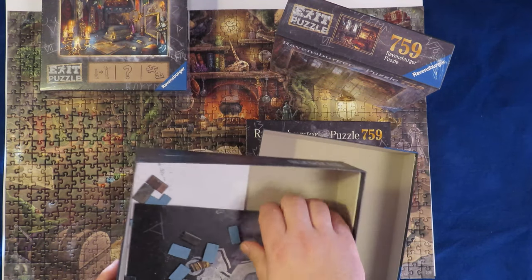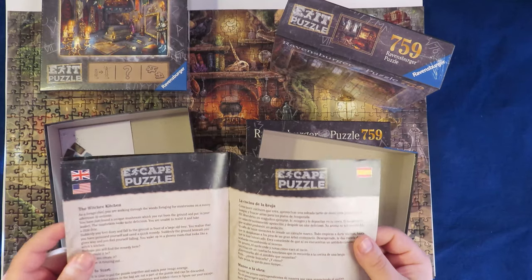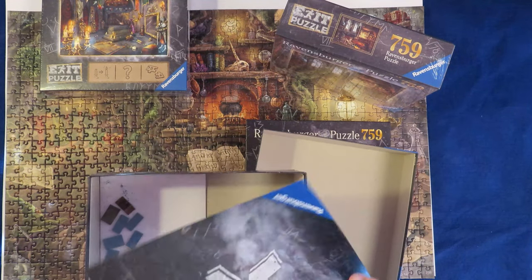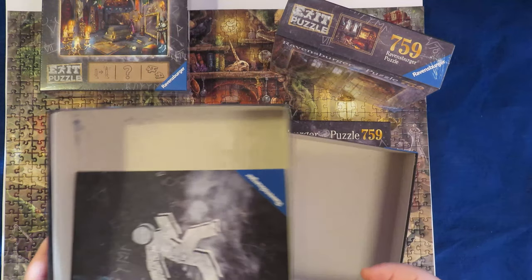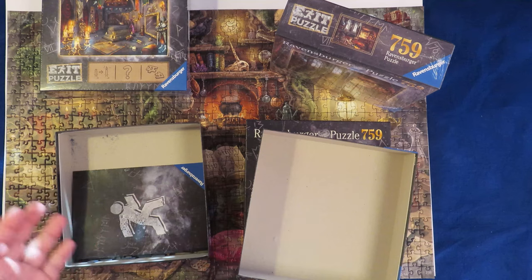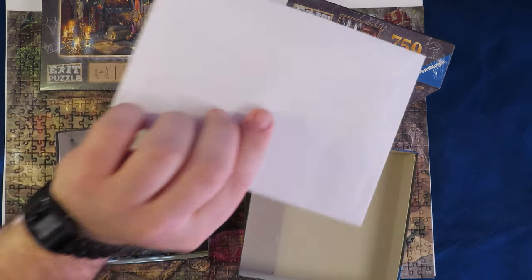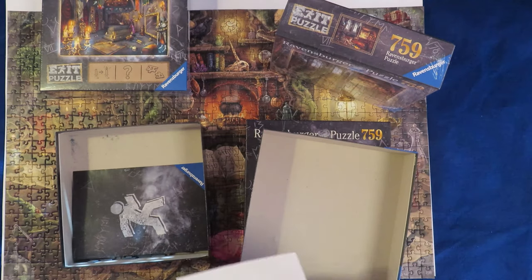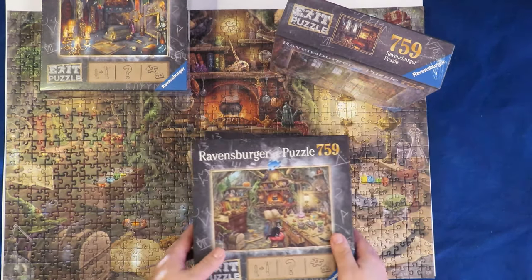Inside is also a small booklet with the story in different languages — the story that's supposed to be happening in the picture. And there's the Exit character. One thing to note: there is some puzzle dust inside. I had a comment saying that Ravensburger puzzles are notorious for having a lot of puzzle dust — they do, but for me it's not a problem. There is also an envelope inside which I haven't opened yet; it shows you the answer to the riddle.